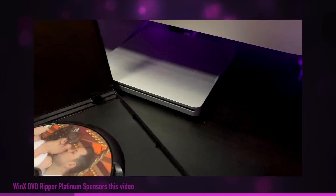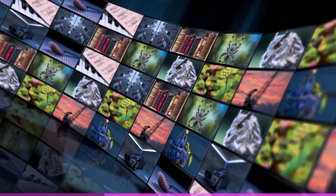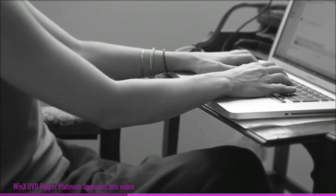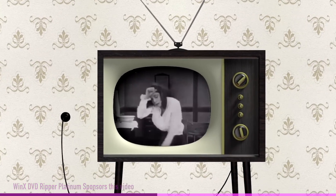WinX DVD Ripper Platinum supports any DVD — new releases, old or damaged DVDs, even badly structured, region locked, or 99 title discs. So whether you're digitizing your library to save space or trying to rescue that old family DVD, this is the solution for you.